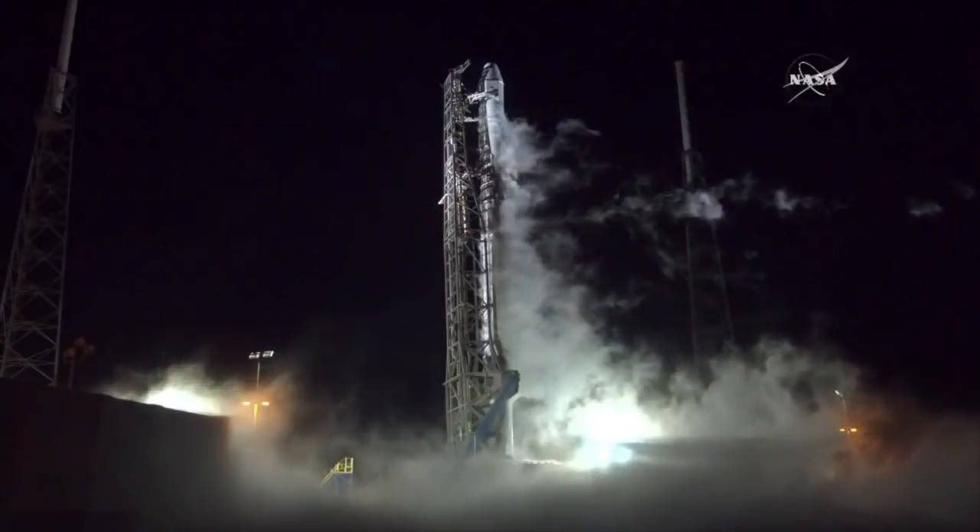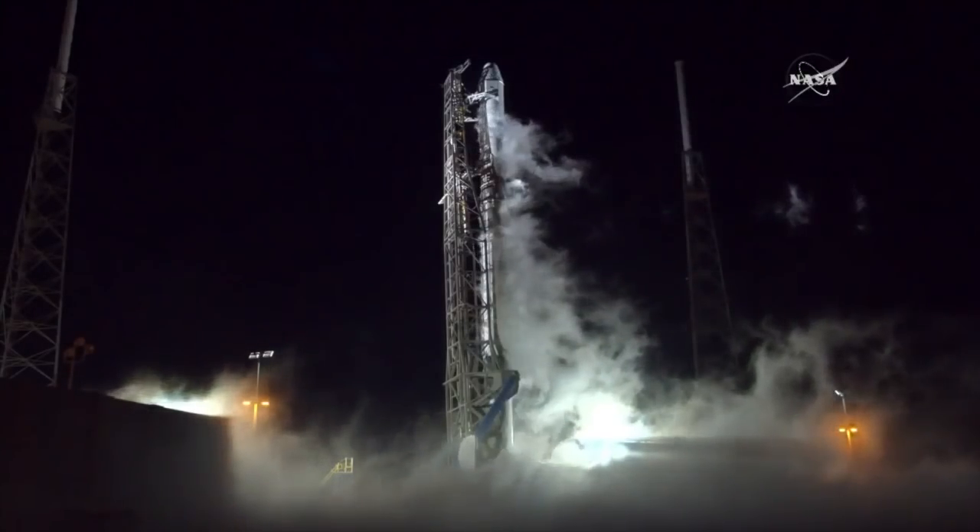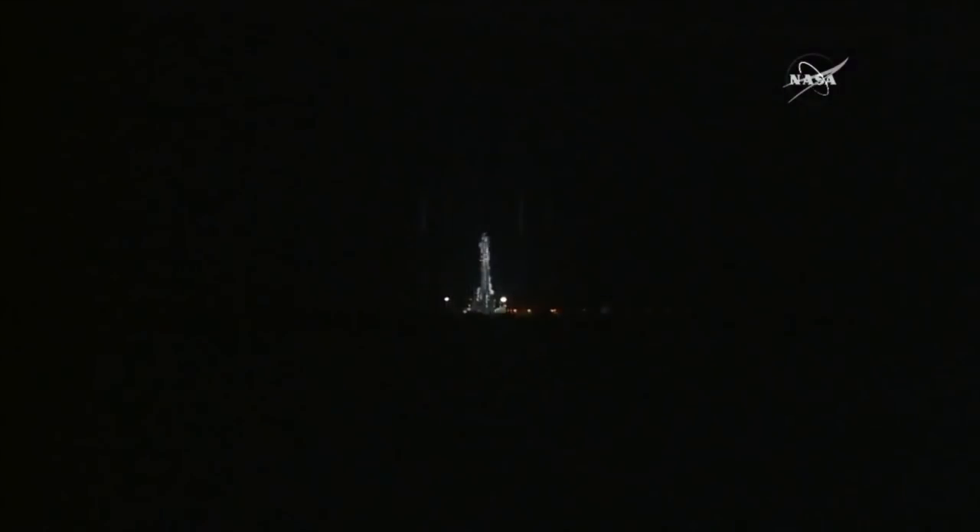Everything is go. T-minus eight seconds. Seven, six, five, four, three, two, one.